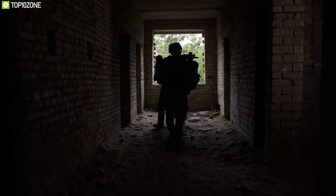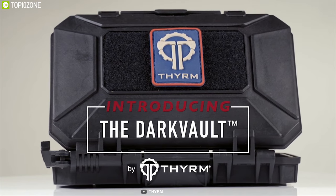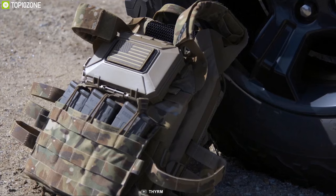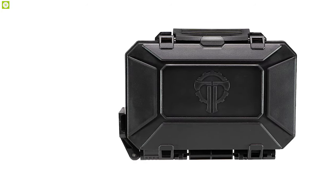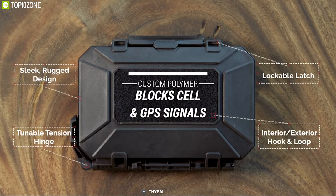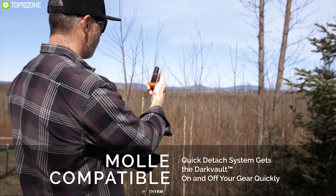In any tactical situation, it's important to keep your gear organized and protected from damage — that's why you should have the Therm Dark Vault Critical Gear Case. This durable case features solid battlefield-grade construction and a gasket seal that keeps out water, dust, and dirt. It comes in a GPS and cellular signal-blocking polymer construction to prevent unauthorized access and keep your sensitive items secure.